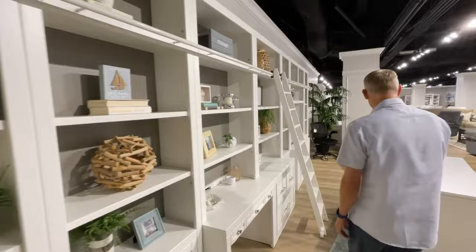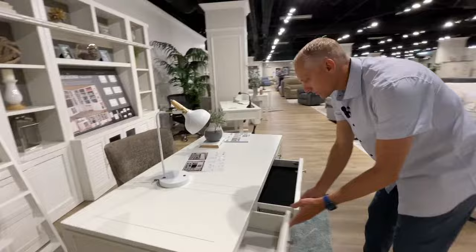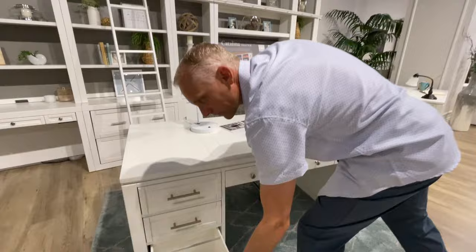Lots of different configurations. We also have the executive desk, which has plenty of storage, great drawers, and a drop-down keyboard tray. Smooth drawers with a lateral file — you can use standard letter files or legal files, both of those fit in there.